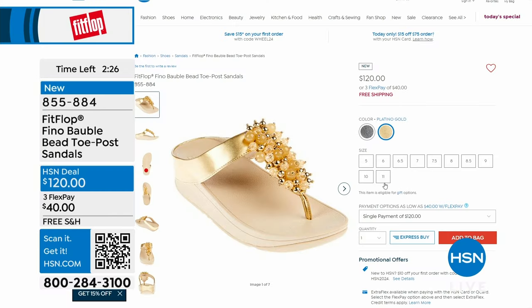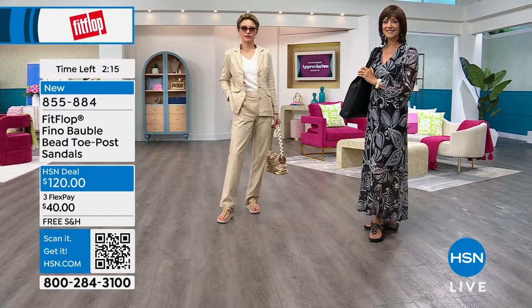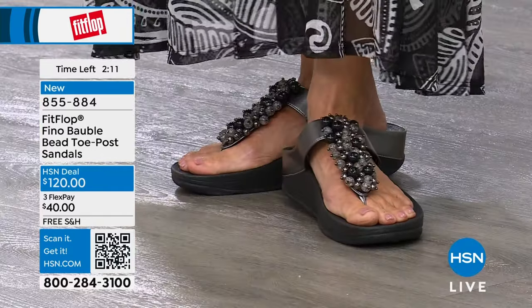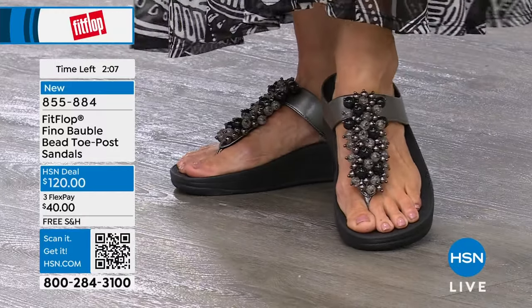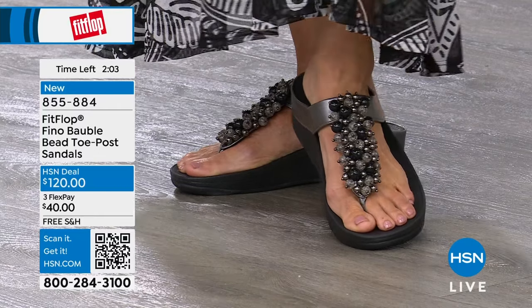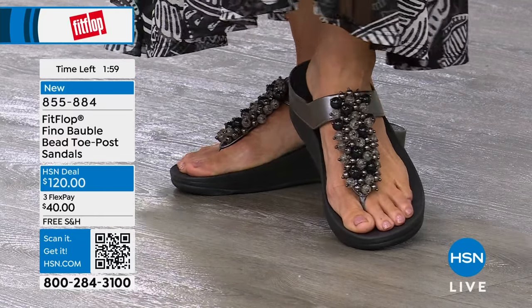If you see your size, go ahead and grab it. If you're a half size we don't carry, size down to the nearest whole. These are brand new so there's no video yet on the site — you are the first to see them. I love being at the very beginning of something new as a shoe lover, always looking for what's next and what's not out there on everybody yet.